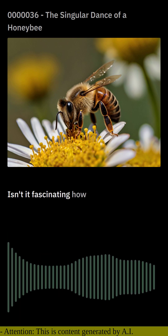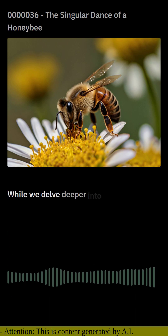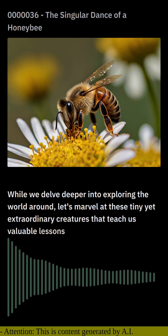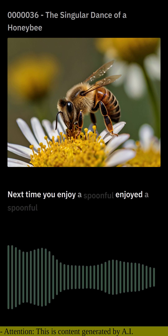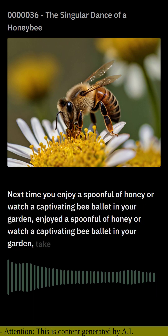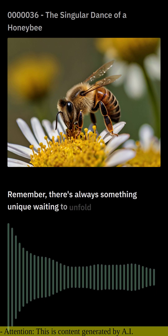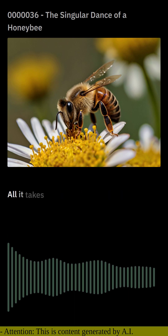Isn't it fascinating how nature continues to surprise us with its secrets? Let's marvel at these tiny yet extraordinary creatures that teach us valuable lessons about cooperation and communication. The next time you enjoy a spoonful of honey or watch a captivating bee ballet in your garden, take a moment to appreciate their astonishing life story. There's always something unique waiting to unfold when we delve into the hidden corners of nature — all it takes is curiosity and an open mind.